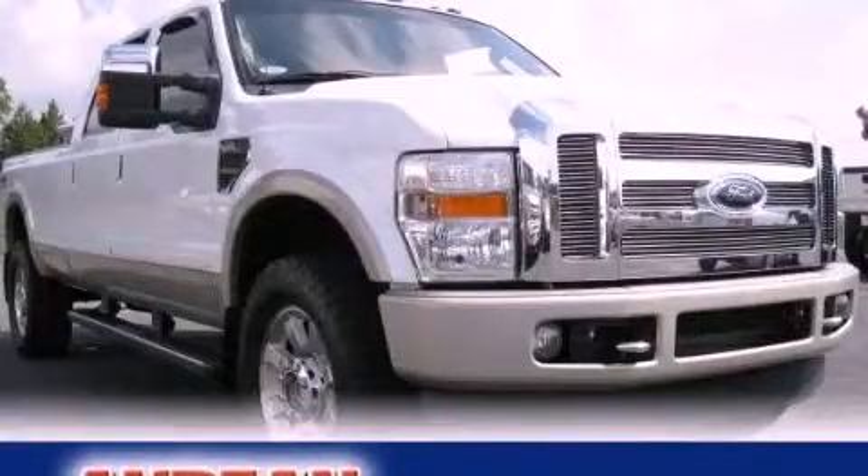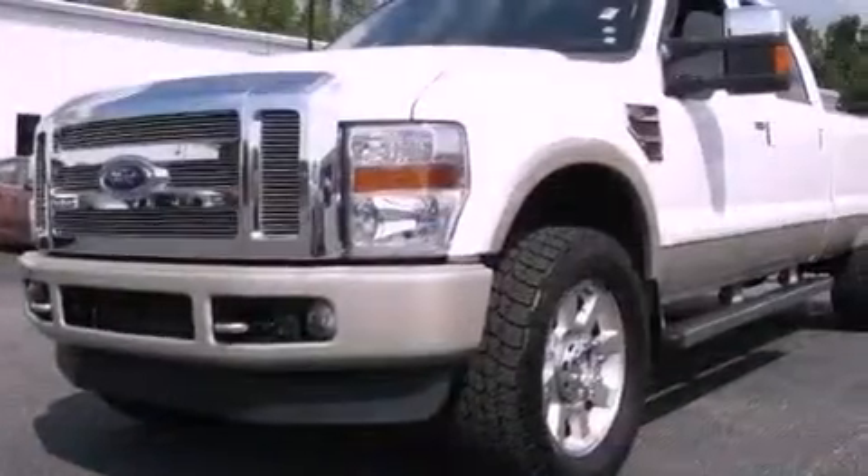This is a 2009 Ford Super Duty, made for the job site, the trail, and the town.